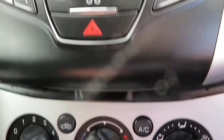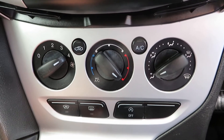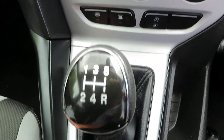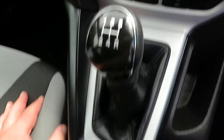Going down to the heater controls, there's air conditioning, front and rear de-mist, and a stop-start button for the engine which you can turn off if you want. It's a five-speed manual with a powerpoint and some storage in the centre.